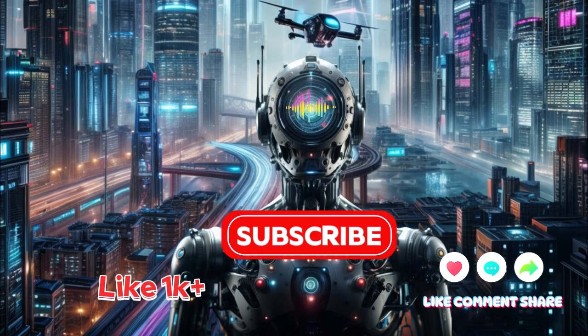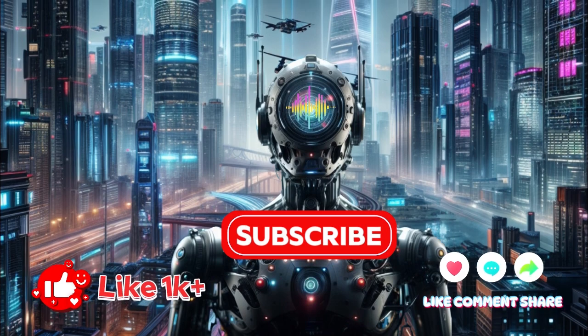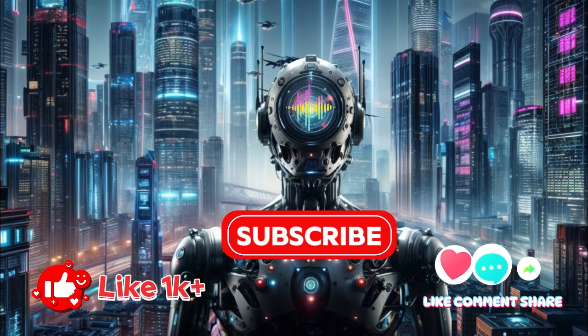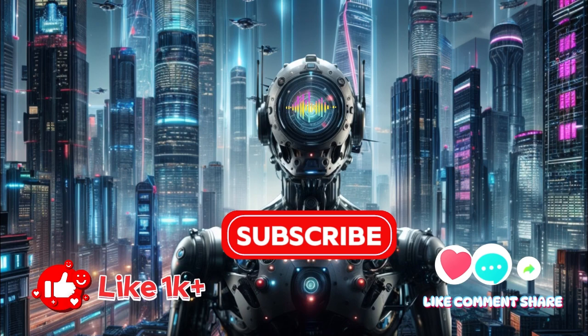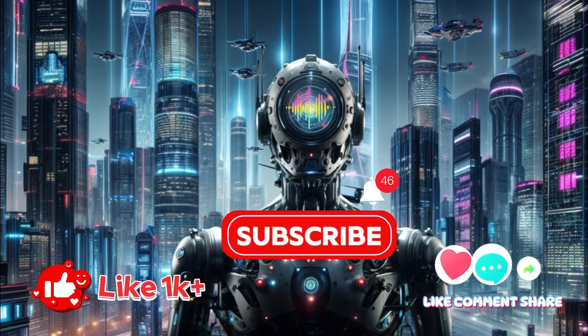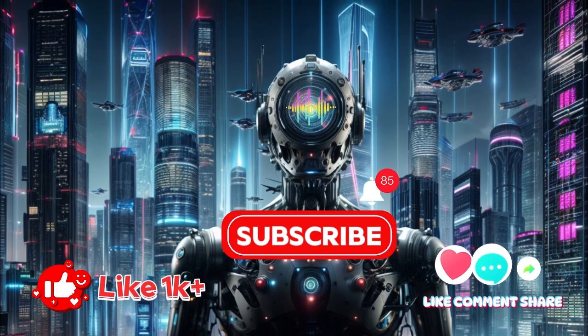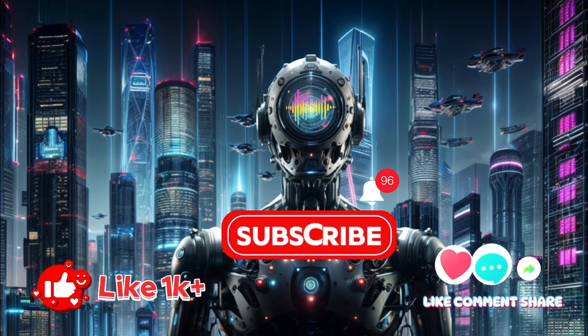Well, there you have it folks — a smorgasbord of gadgets and gizmos to tantalize even the most discerning tech connoisseurs. From stair-climbing vacuum cleaners to portable quantum computers, this lineup was a master class in cutting-edge innovation meets everyday utility. Thanks for watching, and don't forget to like and subscribe for more content like this.